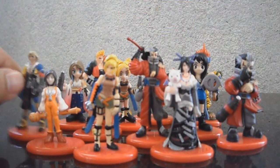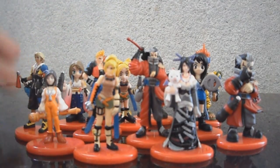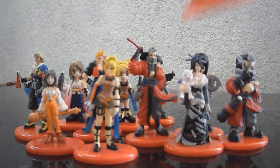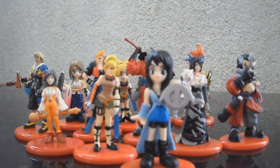Each figure comes in different variations, which are the regular version, the crystal version, and even an SD Gashapon version like so. These cover each one from Final Fantasy VII to Final Fantasy XI.